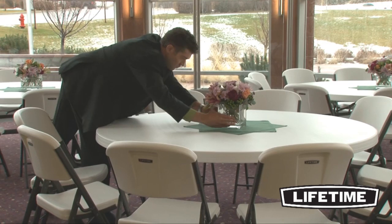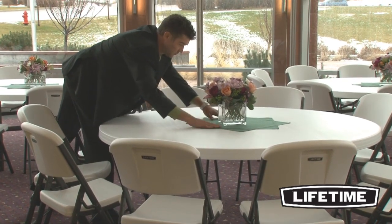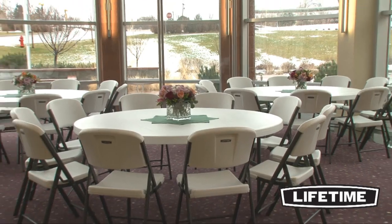the Lifetime 72-inch round folding table is stain-resistant, easy to clean, and provides superior strength and durability. The tabletop is UV-protected and will not crack, chip, or peel, making our tables perfect for both indoor and outdoor use.